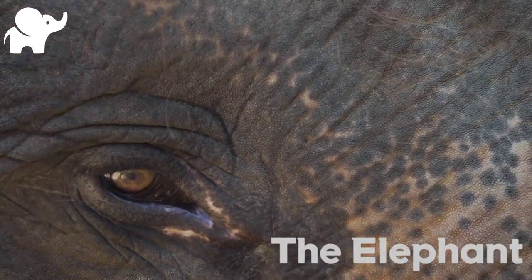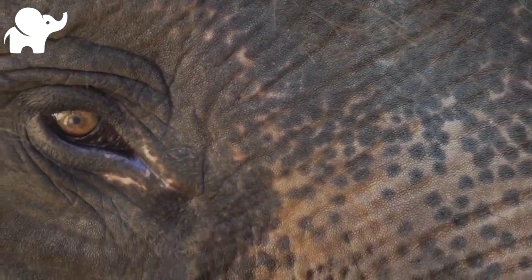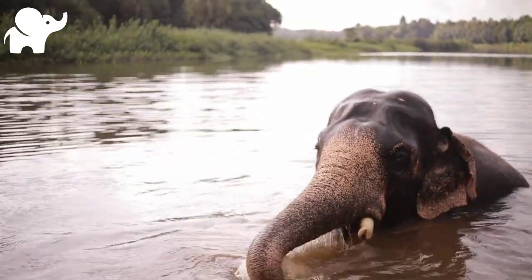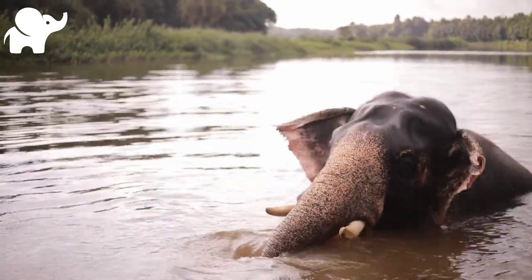Elephants are the largest existing land animals. Three living species are currently recognized: the African bush elephant, the African forest elephant, and the Asian elephant. They are an informal grouping within the proboscidean family Elephantidae.